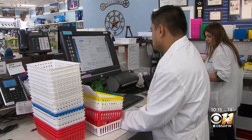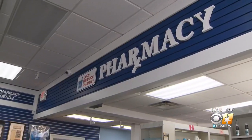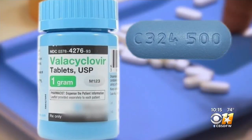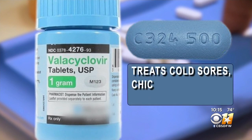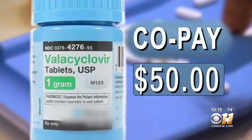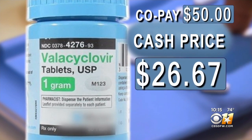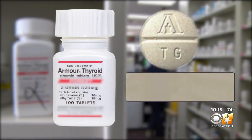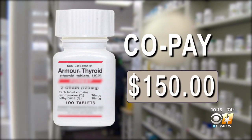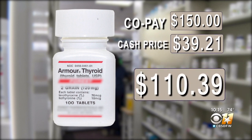Sounds counterintuitive, right? So we asked several local pharmacists to ring up the prices of commonly used medications — first with a popular insurance plan, then the same drug for someone without any insurance. Valacyclovir is a common antiviral drug used to treat cold sores, chicken pox, and shingles. The copay price with a popular insurance plan is $50, but if you never told the pharmacist you had insurance, the drug would cost $26.67. Here's another: Armored Thyroid, used to treat an underactive thyroid, will cost you a $150 copay with insurance. If you don't have insurance, the price? $39.21 — a difference of more than $110.